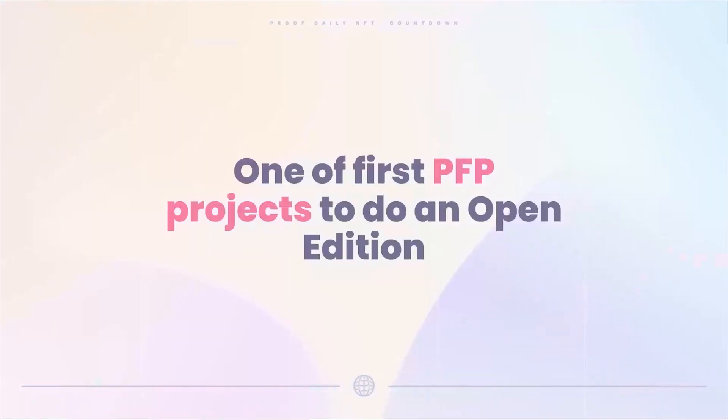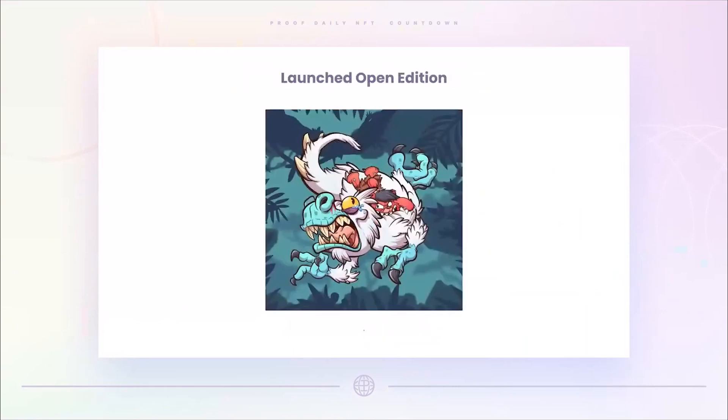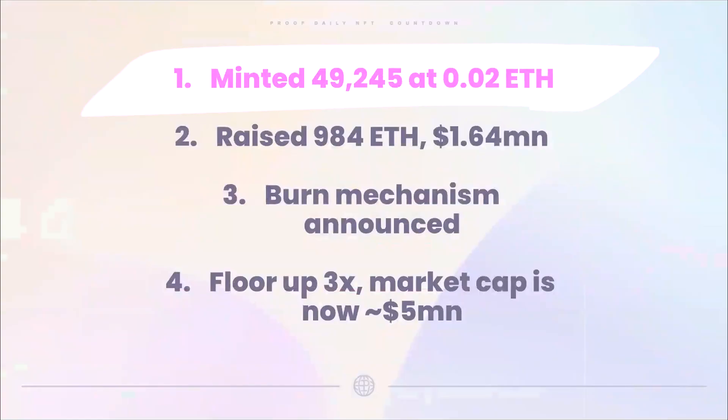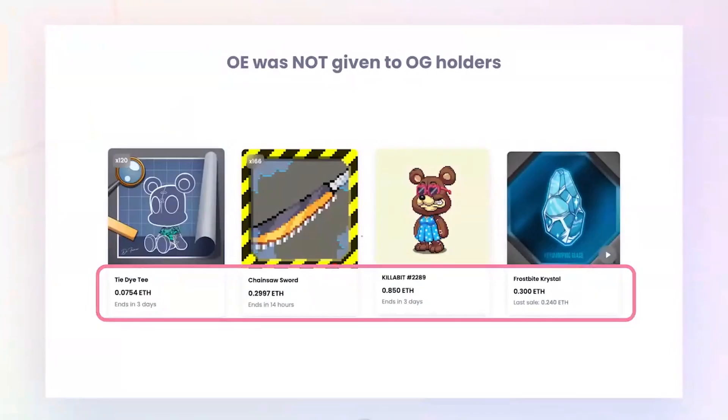They're also one of the first projects to do an open edition — they announced it last week. They were going to do an open edition at 0.02 ETH on Friday. They minted 49,000, raising 984 ETH — 1.64 million dollars were raised. They also announced a burn mechanism recently, and since then the floor is up 3x. One thing that was interesting: they did not give this NFT to their OG holders — the people who owned those 3,333 had to mint them just like everybody else.